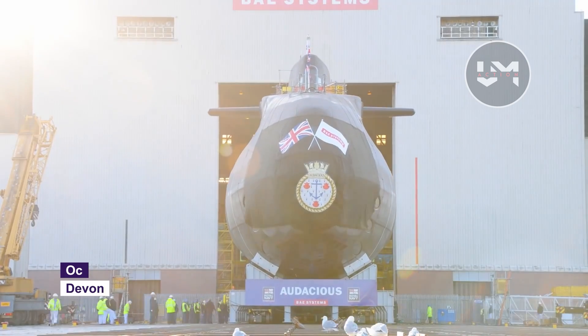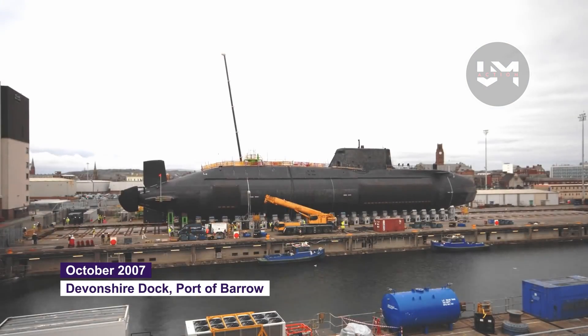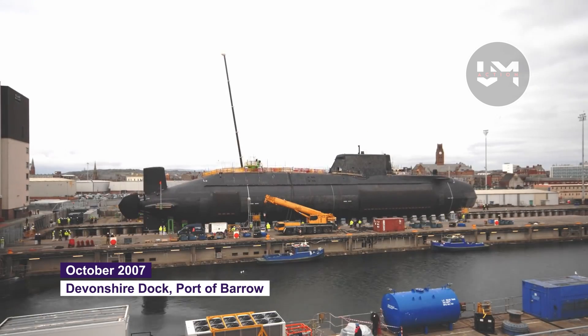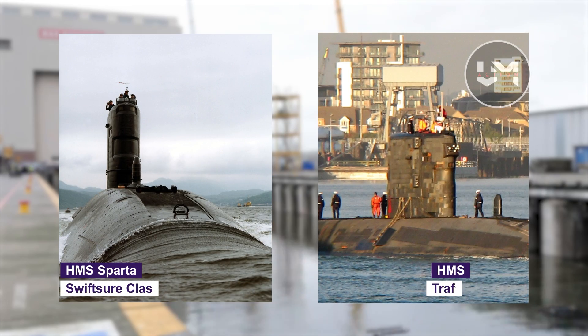In October 2007, HMS Astute performed its first dive to test underwater systems at the Devonshire Dock in Barrow. It is set to replace the Swiftsure and Trafalgar-class fleet submarines.